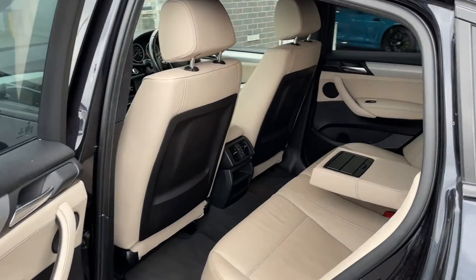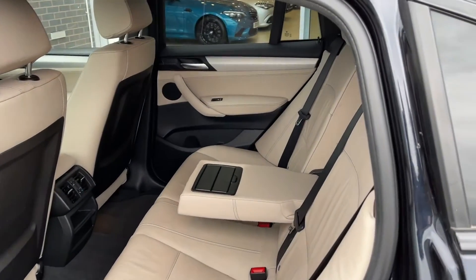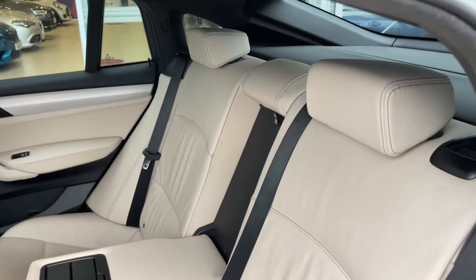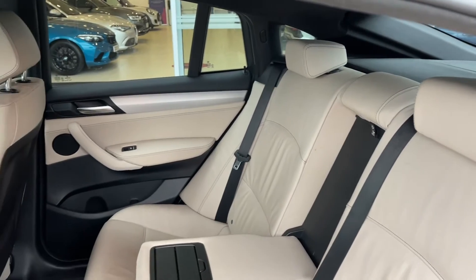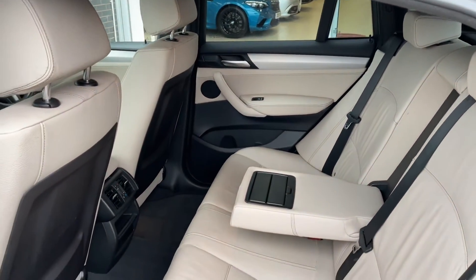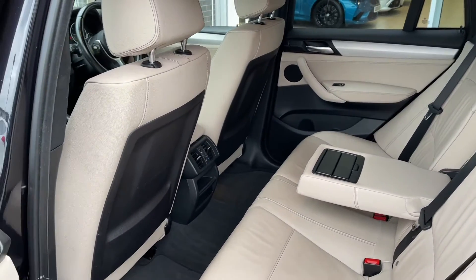Moving into the interior, you'll be able to see the all-cream leather seating. These are amazingly comfortable, so whether you're the driver or a rear passenger you'll have an unforgettable experience. You'll also see that the middle seat folds down to create cup holders as well as armrests for your rear passengers.